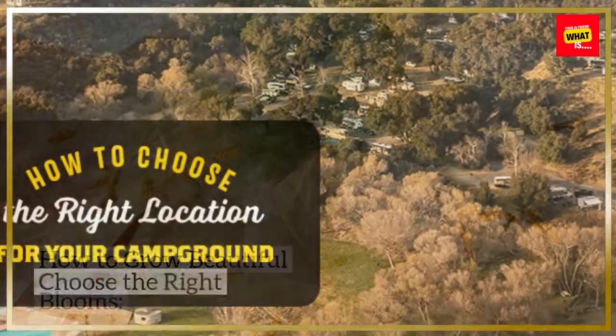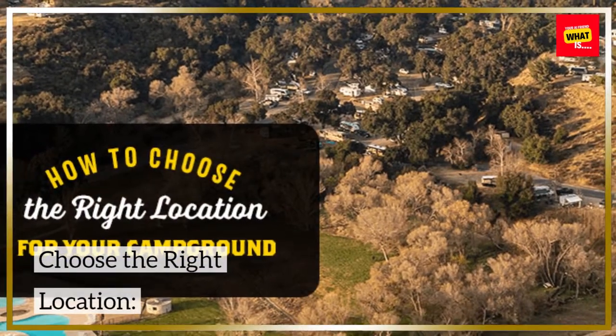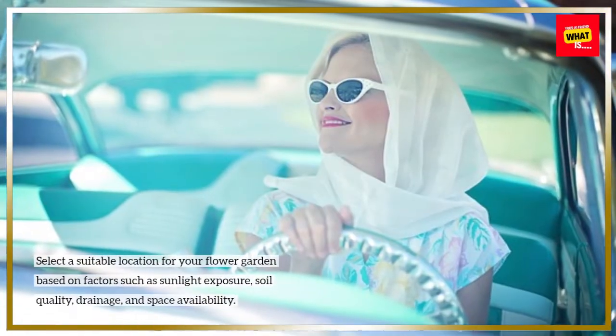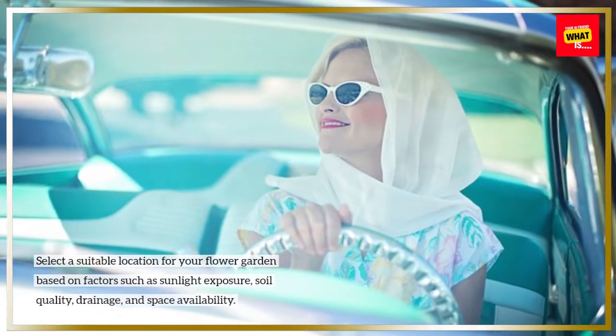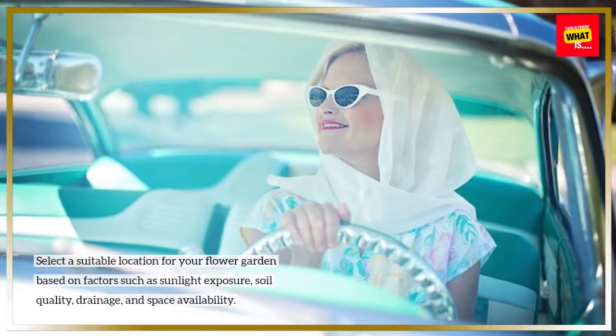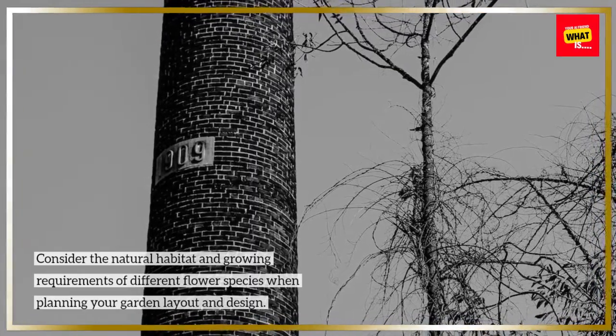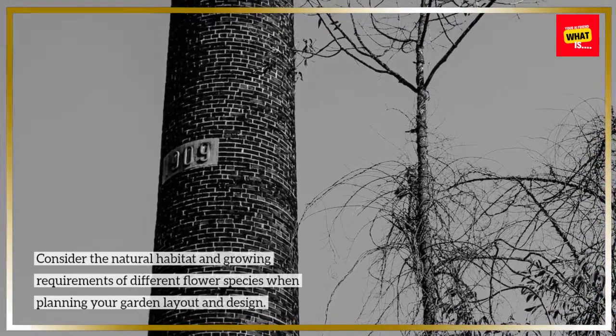How to Grow Beautiful Blooms? Choose the Right Location. Select a suitable location for your flower garden based on factors such as sunlight exposure, soil quality, drainage, and space availability. Consider the natural habitat and growing requirements of different flower species when planning your garden layout and design.